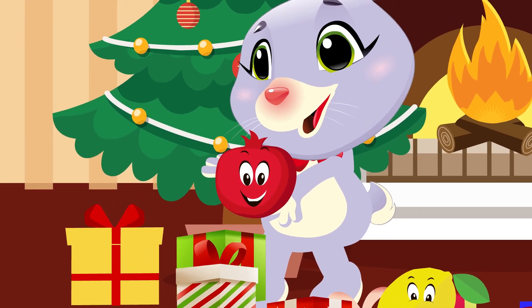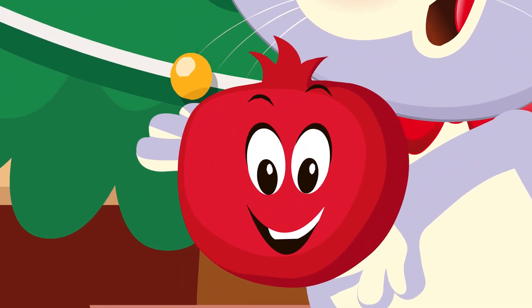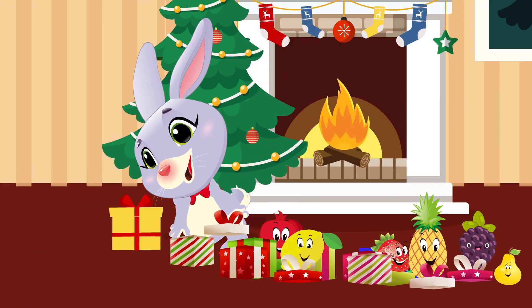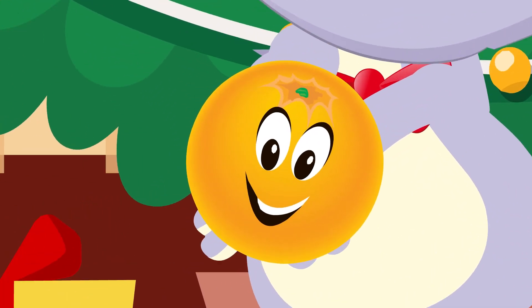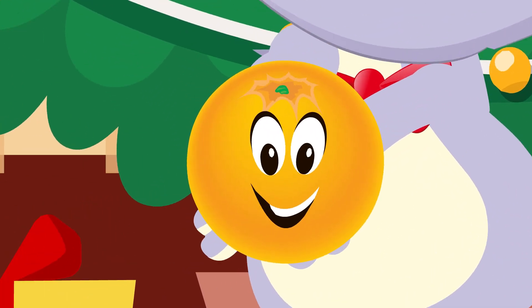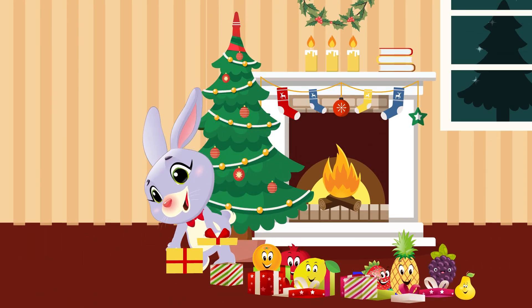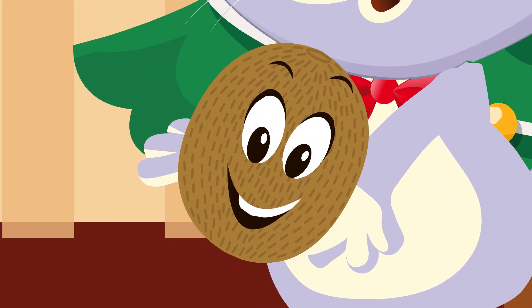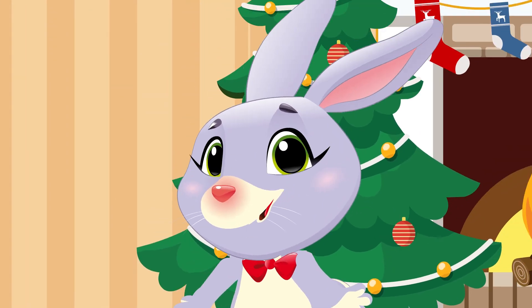It's pomegranate. It is orange. It's kiwi. Thank you for watching and don't forget to subscribe. To be continued.